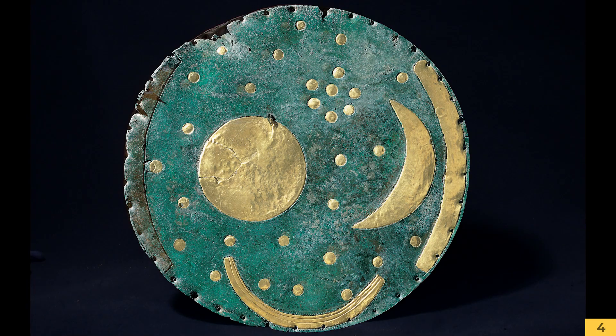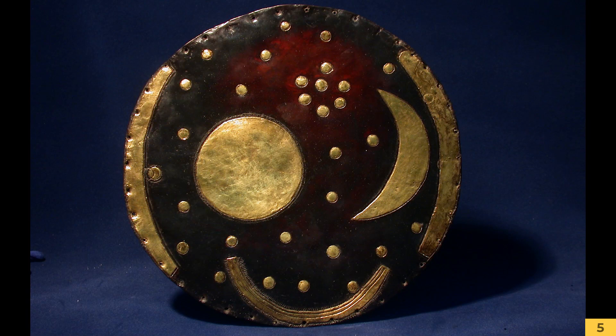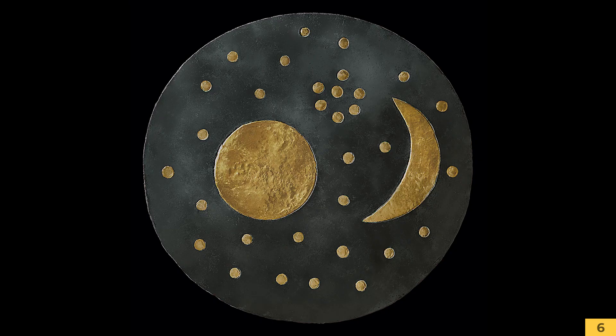Das Besondere an der Himmelsscheibe von Nebra ist, dass sie das älteste konkrete Himmelsbild der Menschheitsgeschichte zeigt. Golden eingelegt, damals wahrscheinlich auf dunkler Bronze, brannten 32 Sterne am Nachthimmel. Dieses Himmelsbild scheint heute ganz konsistent, ist aber in Wirklichkeit im Abstand von mehreren Jahrzehnten erstellt worden in der Antike. Das älteste und erste Himmelsbild dürfte um 1800 vor Christus erstellt worden sein.